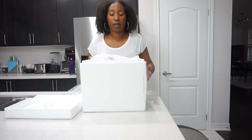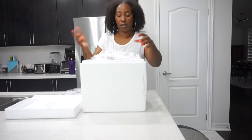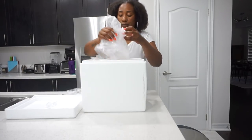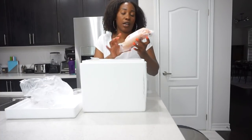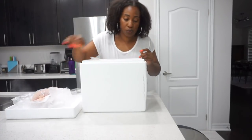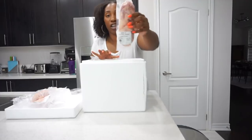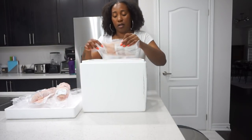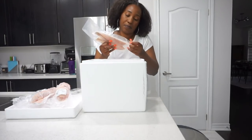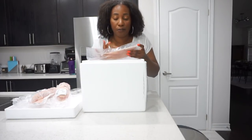Let me show you guys how this is packed — it is ice cold, everything is still frozen. I've never been so excited for meat before! Everything is labeled: bone-in chicken breast — I believe I got two of those — and bone-in chicken thighs. This looks like fish — it is Pacific rock fish fillet, and all the nutritional facts are on it too, which is awesome.